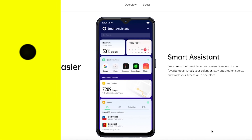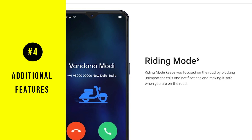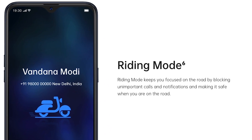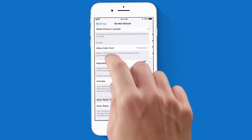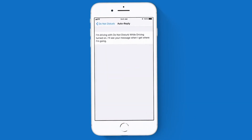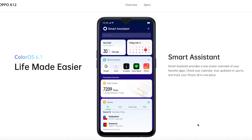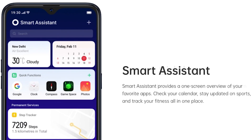The A12 runs Color OS 6.1, and Oppo is also introducing a riding mode feature built into the device. It keeps you focused by blocking unimportant calls and notifications, keeping you safe on the road — similar to Apple's Do Not Disturb feature, except it doesn't send a Do Not Disturb message back to the sender. Smart Assistant is also built in, helping you check your calendar, stay updated on your favorite sport results, and even track your fitness all in one place.